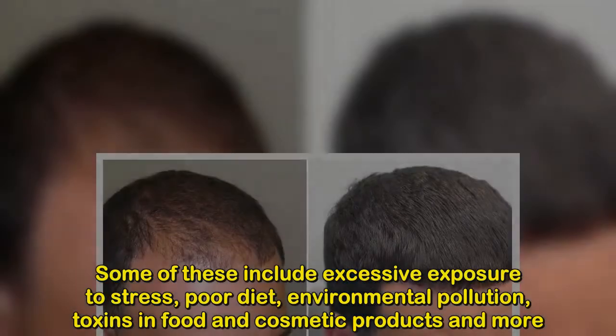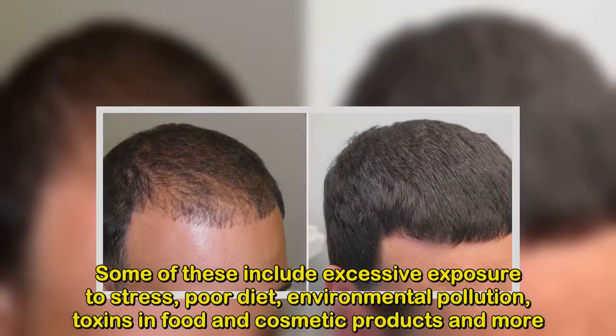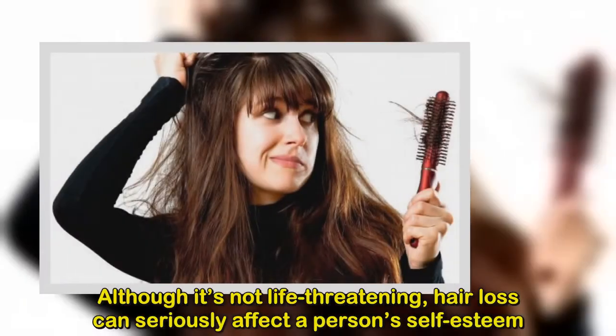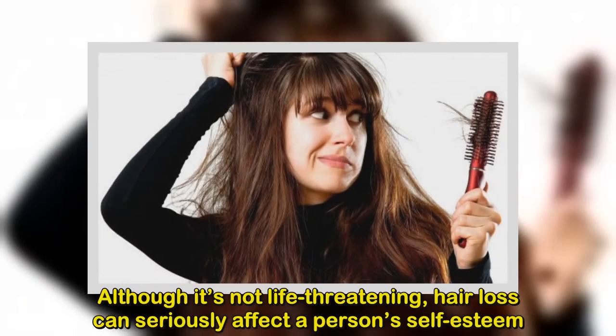Contributing factors that trigger hair loss even in young people include excessive exposure to stress, poor diet, environmental pollution, and toxins in food and cosmetic products.